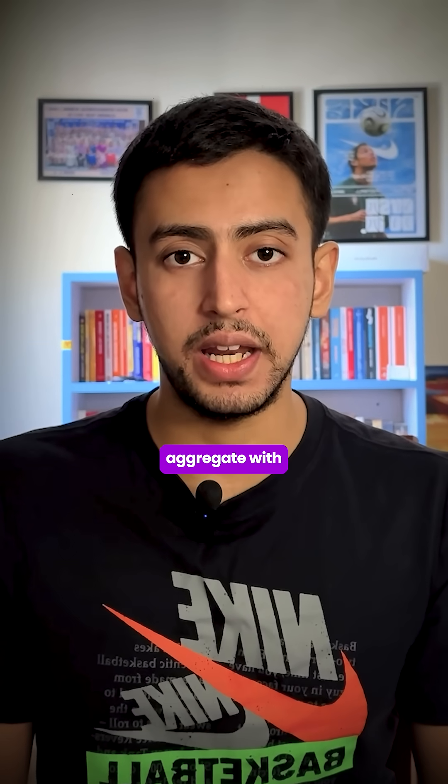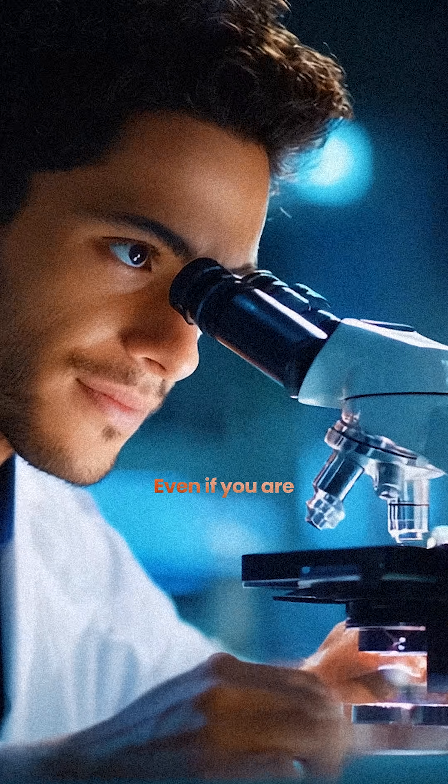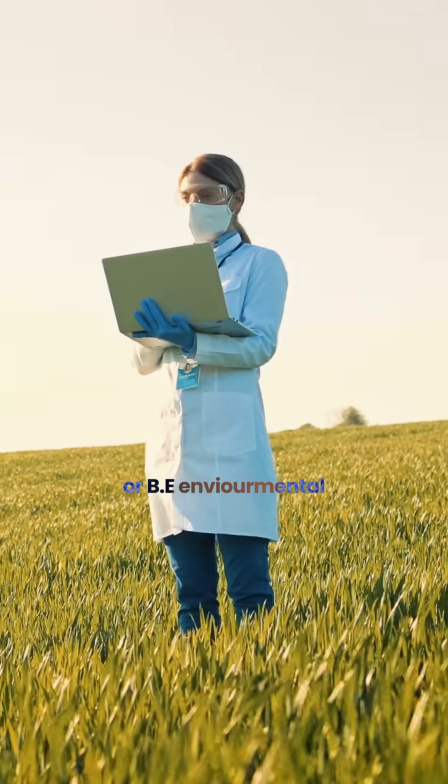You need 75% PCM aggregate with a minimum of 60% in each subject to be eligible. Even if you're a PCB student, you can get admission in either B.Pharma or B.Environmental.